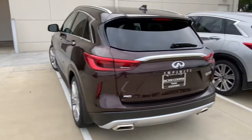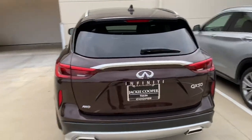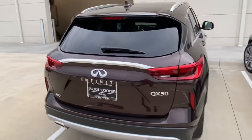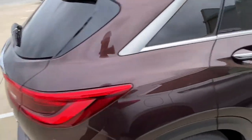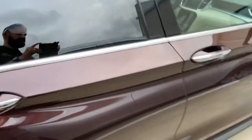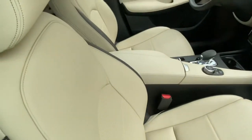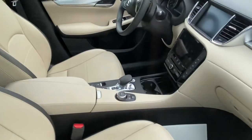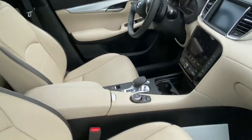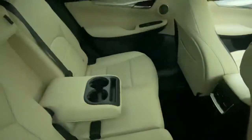Really nice combination. It's a little too cloudy to show you the sparkle in this paint, but when you see it in the sunlight it really pops. A super nice combination — and there you can see inside the vehicle and certainly back here as well.